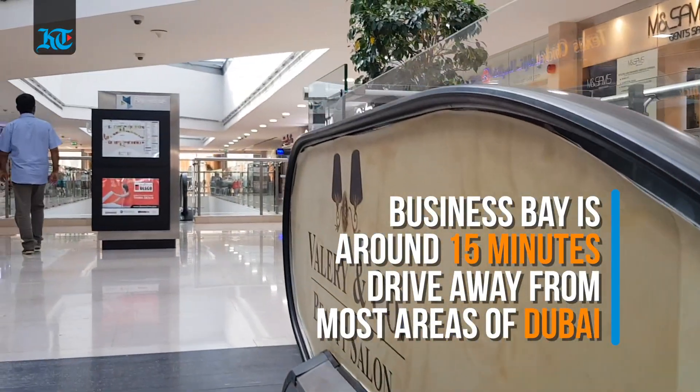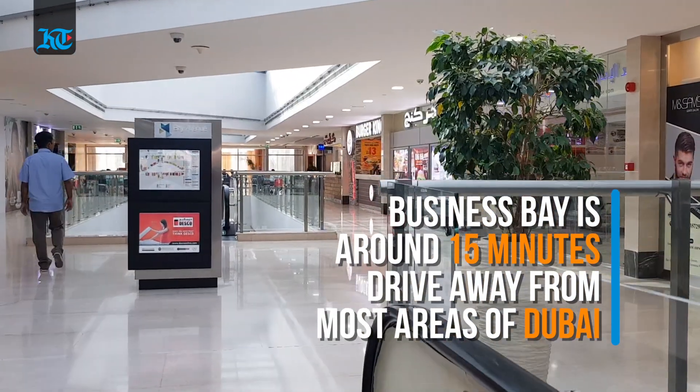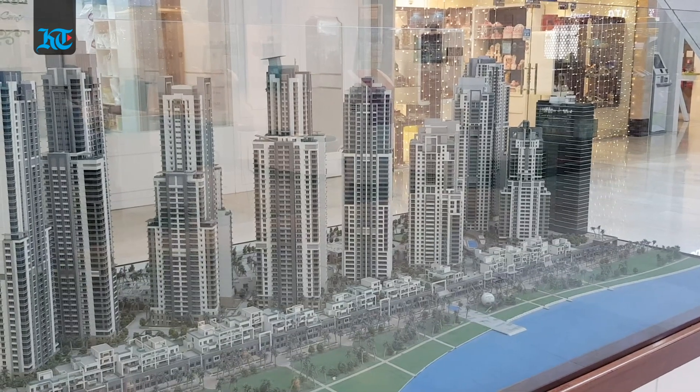Residents of this community say that its close proximity to other popular areas is one of the best aspects about living in Business Bay.